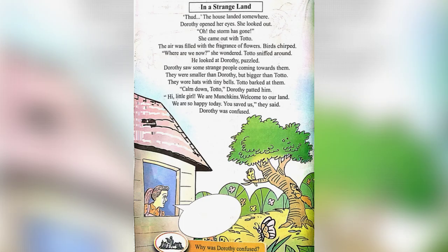In a Strange Land. Thud — the house landed somewhere. Dorothy opened her eyes and looked out. "Oh! The storm has gone." She came out with Toto. The air was filled with the fragrance of flowers. Birds chirped. "Where are we now?" she wondered. Toto sniffed around and looked at Dorothy, who was puzzled.